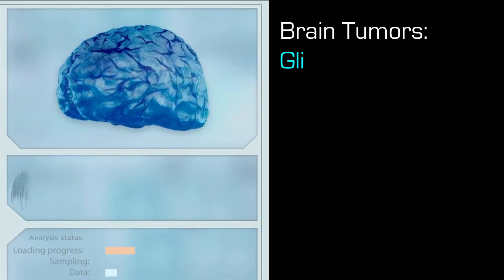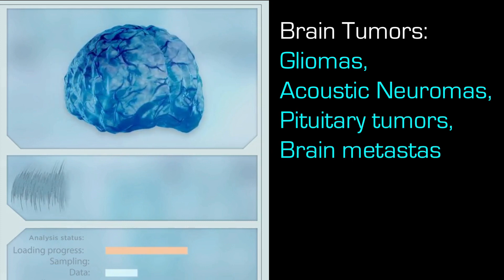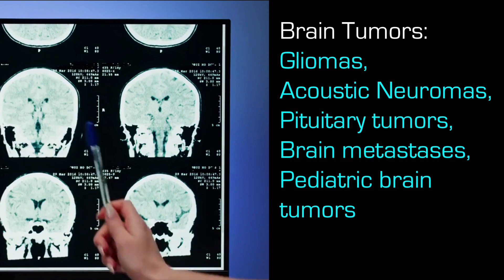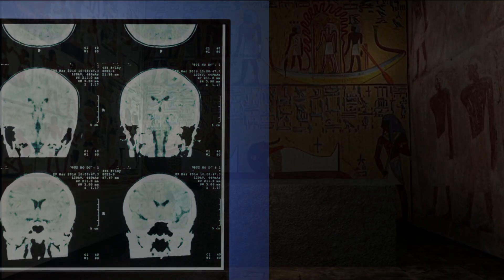Common types of brain tumors include gliomas, acoustic neuromas, pituitary tumors, brain metastases, and pediatric brain tumors. Each type has unique characteristics and growth patterns.